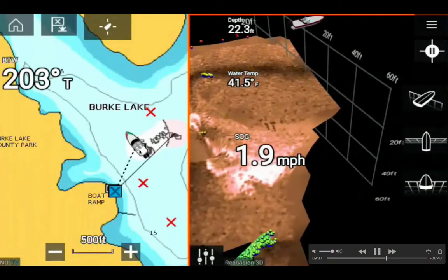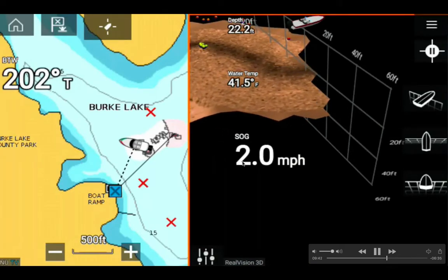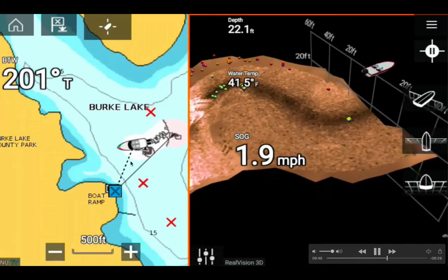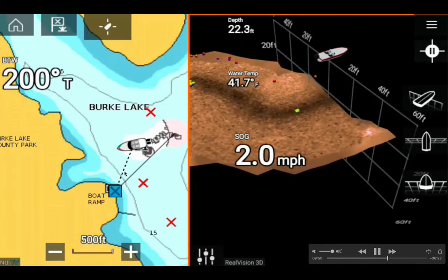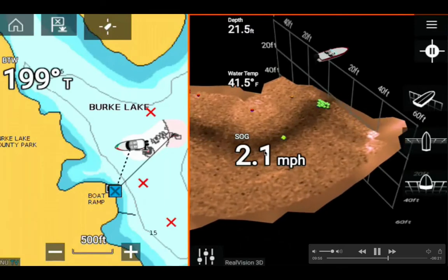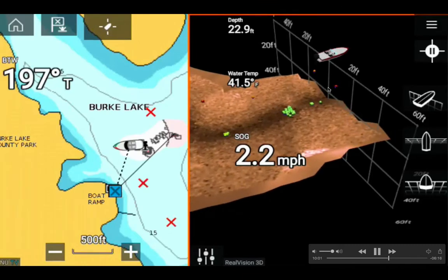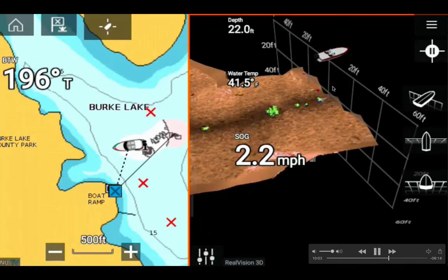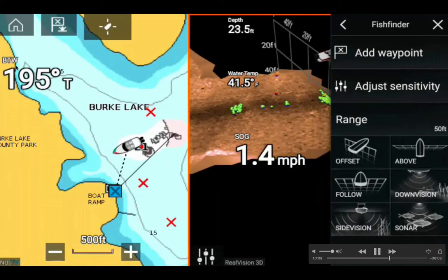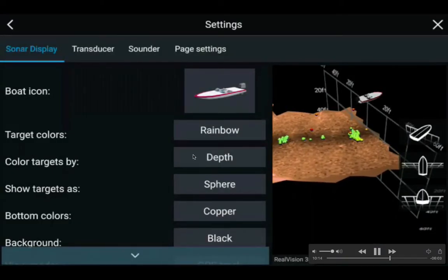I turned counterclockwise and picked up speed to 2 miles per hour, now almost 500 feet from the boat ramp. Speed over ground is 2.1 mph. I can see fish at 23 feet deep — two red dots. Bearing to waypoint is 195 degrees true, then speed dropped back to 1.3 mph.